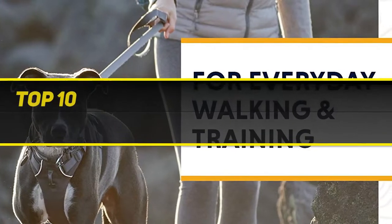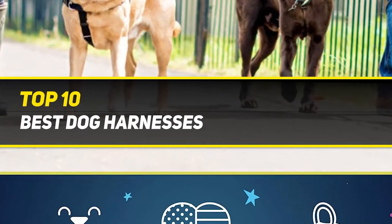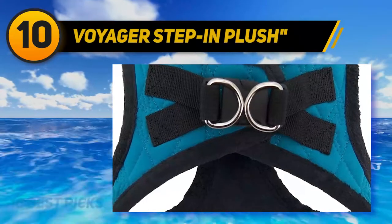10 Best Picks presents the Top 10 Best Dog Harnesses. Starting at number 10: the Voyager Step-In Plush.